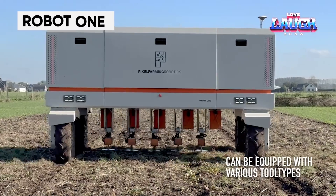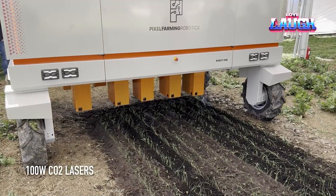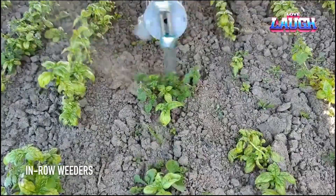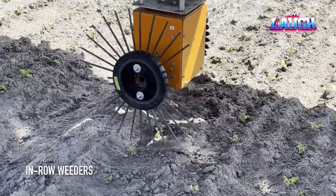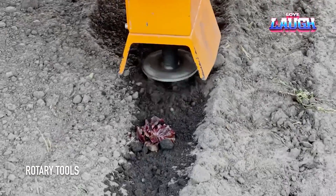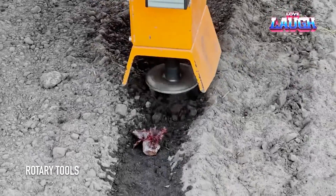The Netherlands is deploying a mobile weed-killing robot named Robot 1 to the fields. This innovative machine uses manipulators and lasers to eliminate weeds. It is equipped with 14 cameras, a dual GPS system, and solar panels. Robot 1 can accurately destroy weeds up to 0.08 inches in size and cover multiple beds at once with its 11.48-foot track. In just one hour, it can clear an entire hectare of weeds.